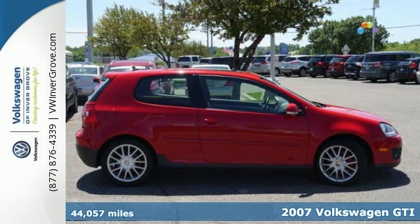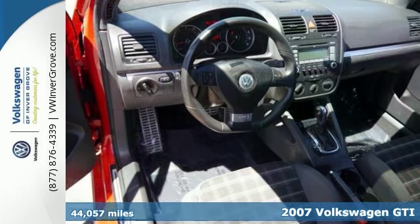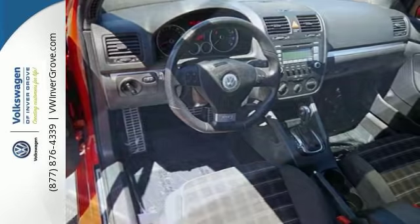We feature 100% inspected vehicles like this 2007 Volkswagen GTI. You read that? Just a little over 44,000 miles. A local trade-in in showroom condition.